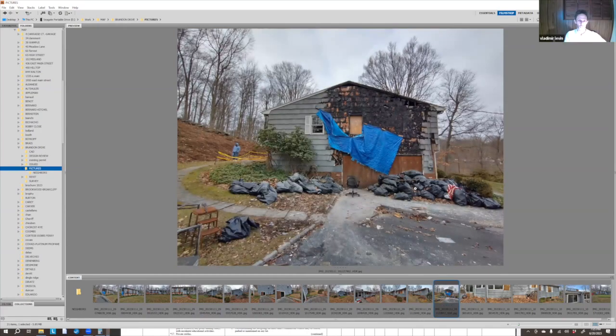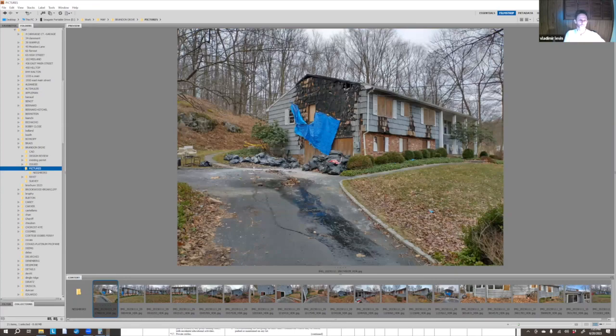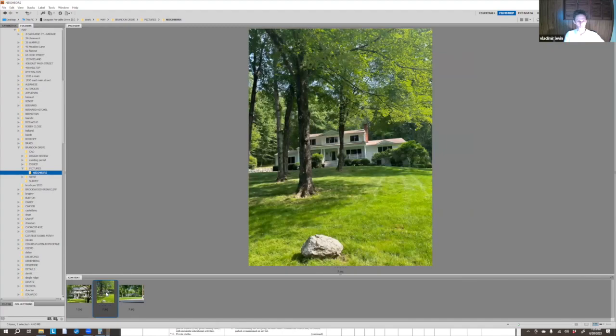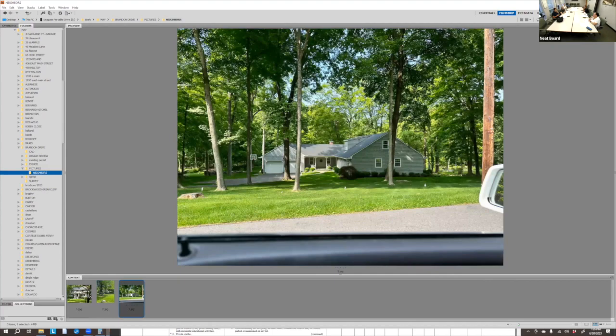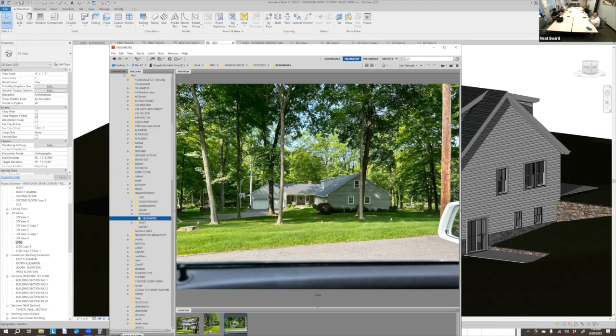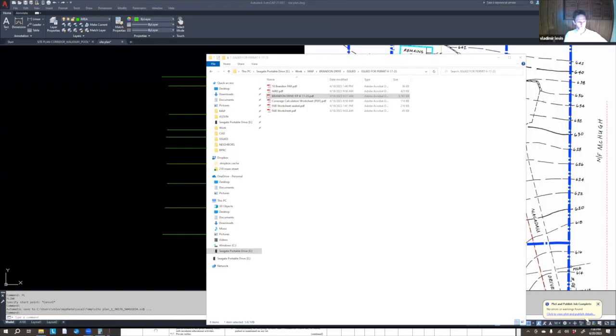The fire and smoke damage was throughout the entire house, though the most visible damage is on the opposite side. Essentially the house is being completely rebuilt — the existing roof is coming off, it's being re-sided, and the entire interior is being reconfigured and fixed up. Here are some pictures of the neighboring homes on the right, left, and across the street.